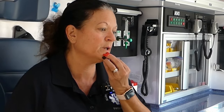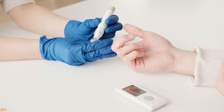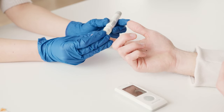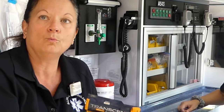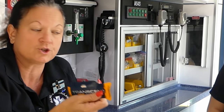For most patients, we will check a blood glucose level. There are certain patients for whom it's mandatory, but we'll pretty much check one on just about every patient. Obviously for a diabetic patient, that's a must. If their blood glucose is low, we'll give them a tube of glucose and see how they react. If their blood sugar goes up, that's great. If we're at their home, we may have them eat or drink something to try to bring their blood sugar up.